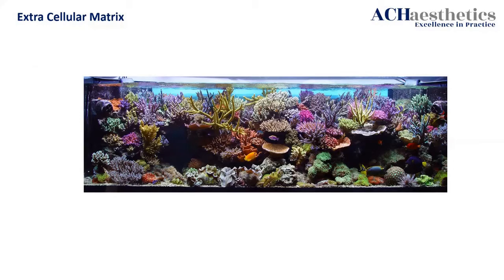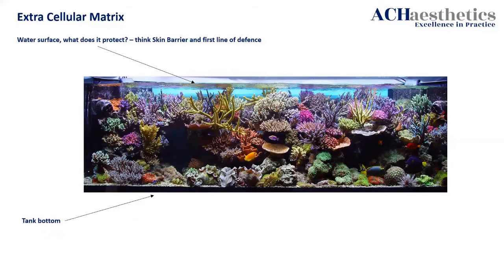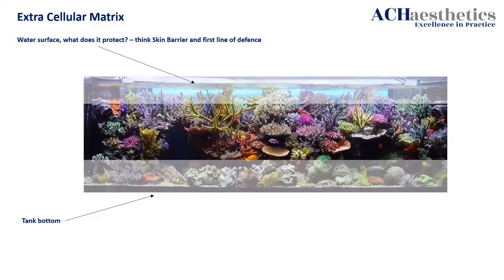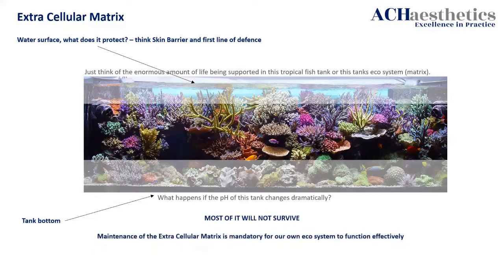Think of that as the surface being our skin barrier or our first line of defence. The tank bottom is muscle — we're not worried about that. If we think about this fish tank's ecosystem, what would happen if the pH changed dramatically? Most of it will not survive. Maintenance of the extracellular matrix is mandatory for our own ecosystem to function effectively. Everything inside that is a little bit like our extracellular matrix.